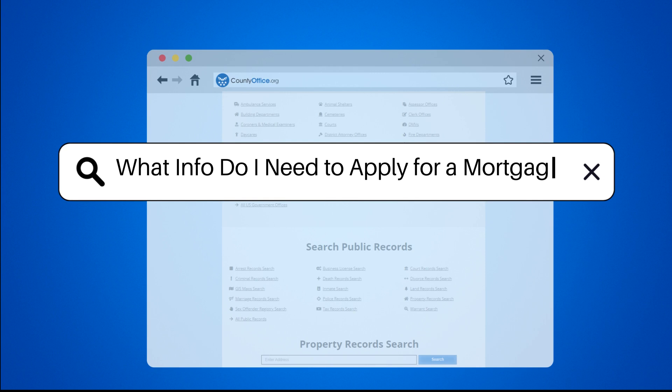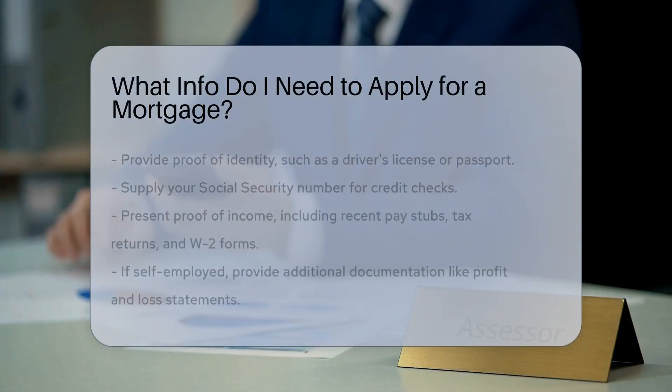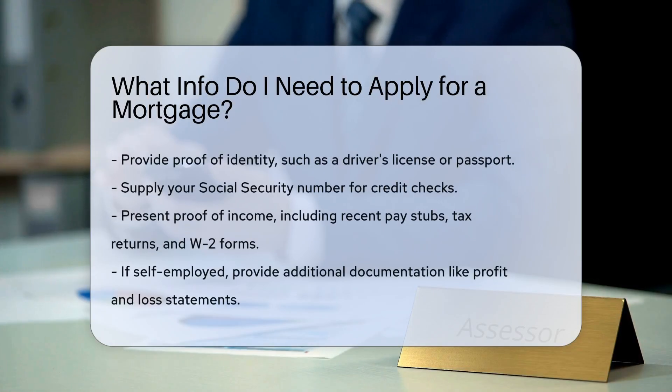What info do I need to apply for a mortgage? When applying for a mortgage, you will need to provide various types of information. First, you will need proof of identity, such as a driver's license or passport. Lenders will also want to see your Social Security number for credit checks.